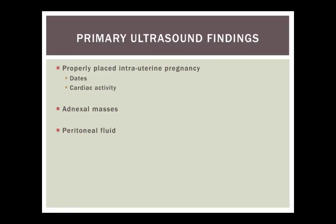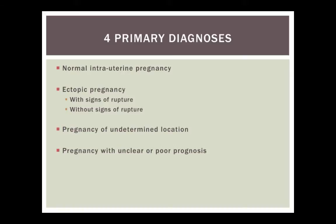There are just a few ultrasound findings we're trying to elicit when we do our ultrasound. First, do they have a properly placed intrauterine pregnancy? If we find that, we want to look at dates and cardiac activity. We're looking for any abnormal adnexal masses, specifically complex ones or things that might look like an ectopic. And we're looking for peritoneal fluid. A small amount of simple pelvic fluid is common, but a large amount, especially of complex peritoneal fluid, should raise red flags for a possible ruptured ectopic. There are really just a few primary diagnoses — this is all actually relatively simple.